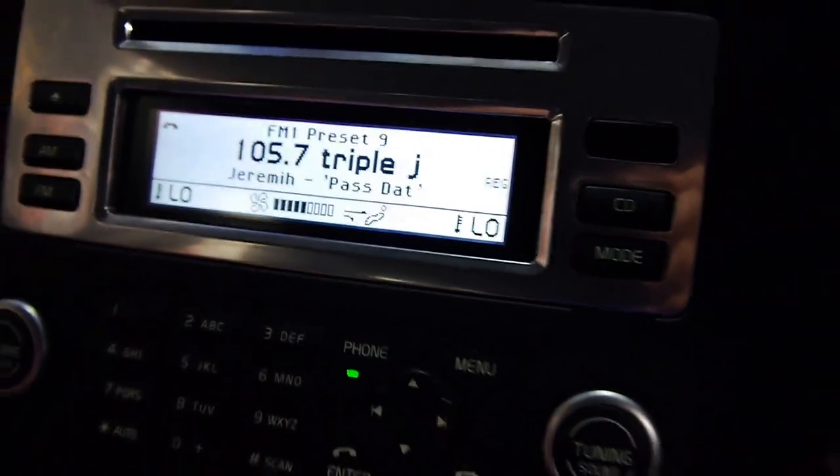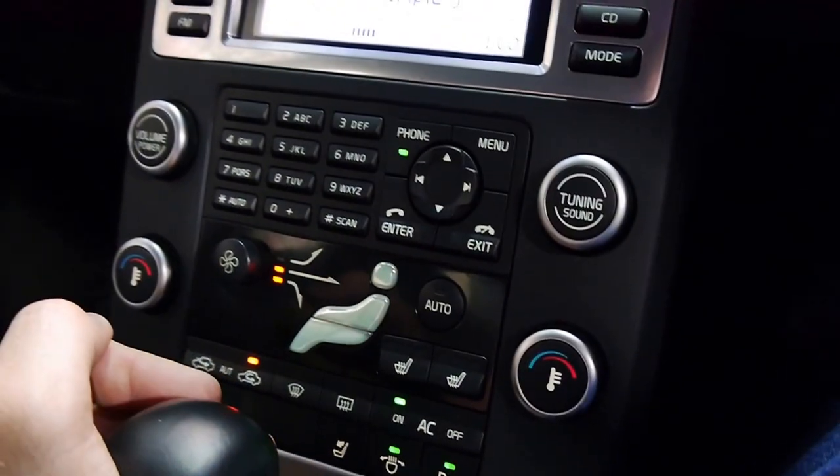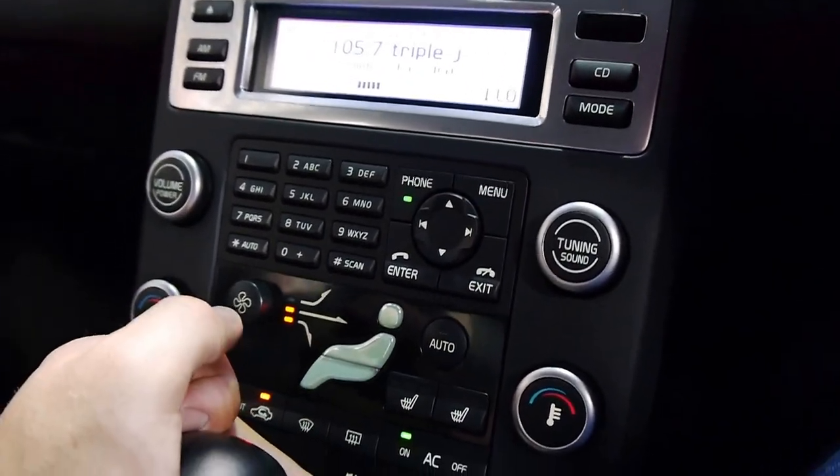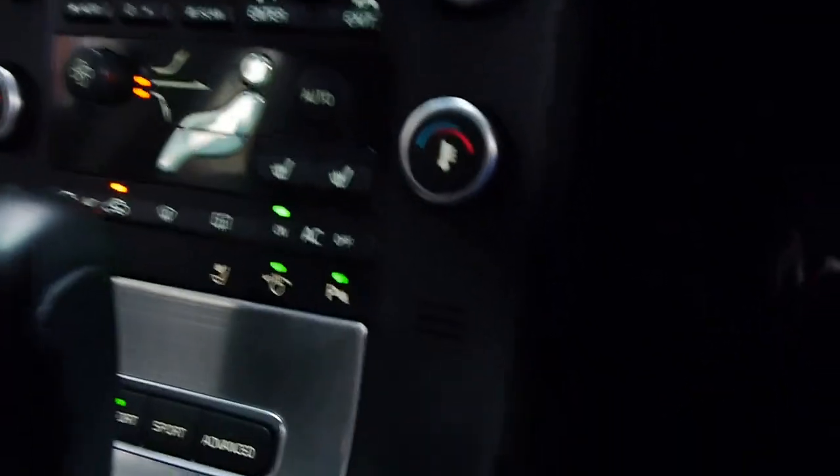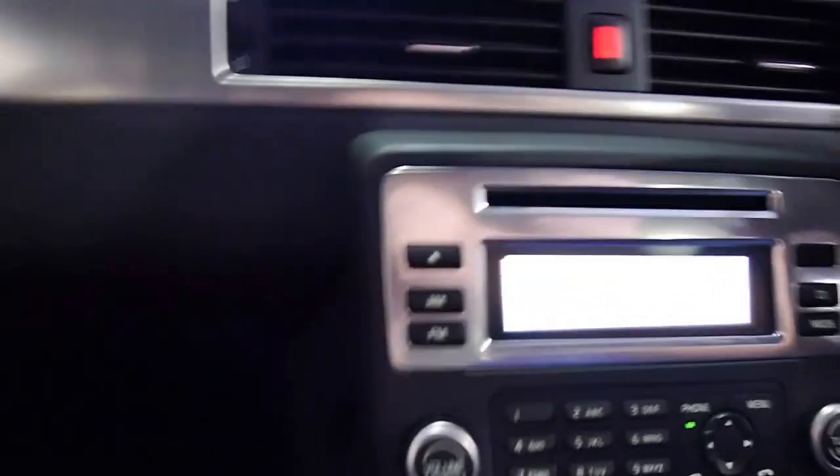Six-CD in-dash stacker, Bluetooth connectivity — you name it, it's got it. Dual zone climate control. It is a waterfall style dash as well, so you've got this space behind. It is a nice bunch of storage down there.